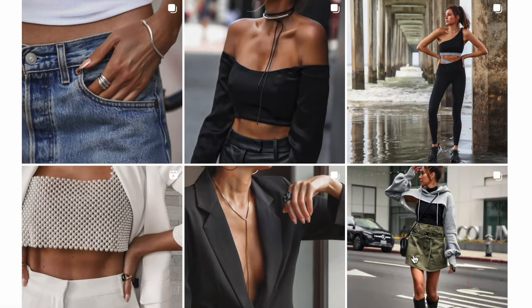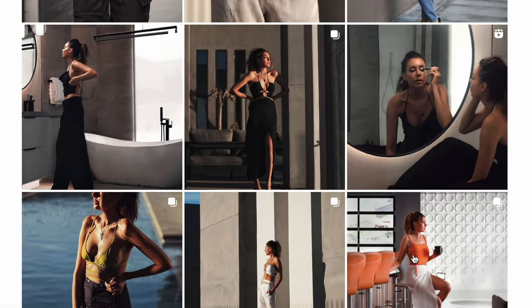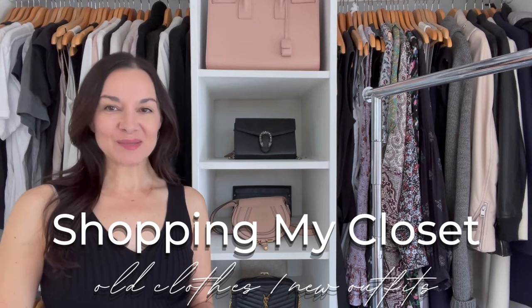Both of these women that I've picked are similar to my age, similar in coloring, similar body type, and similar style. I'm going to show you four of my favorite looks from them and how I've created outfits with what I have in my closet based on that inspiration.